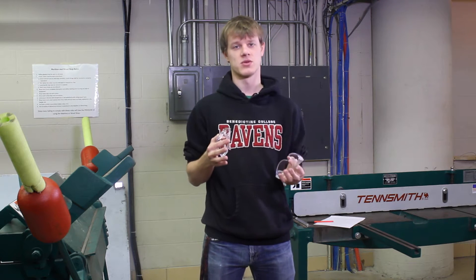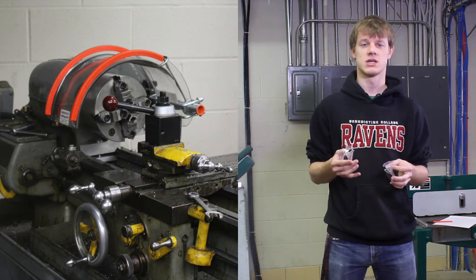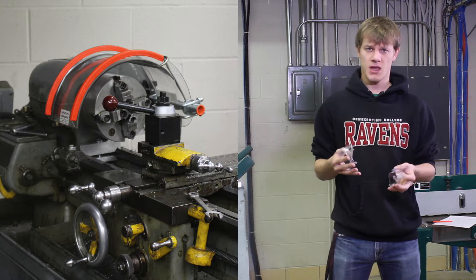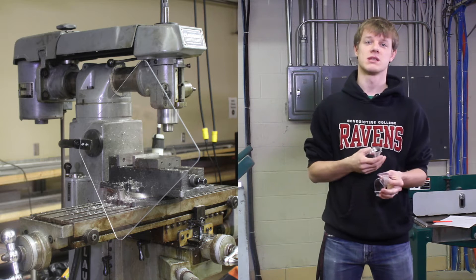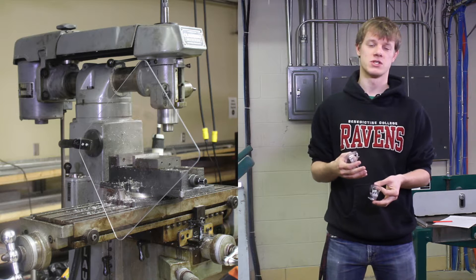It's also important to use the safety equipment that is in place on the pieces of machinery. For example, the lathe has a chuck guard which needs to be used whenever you are performing a milling operation. The mills themselves also have milling guards that need to be used when you are performing a machining operation.